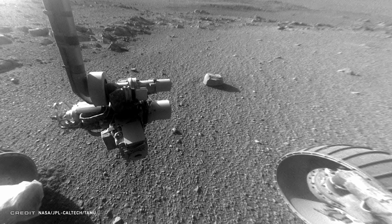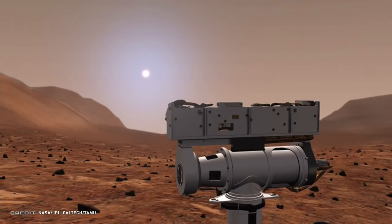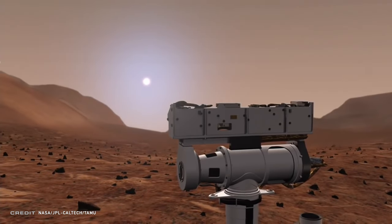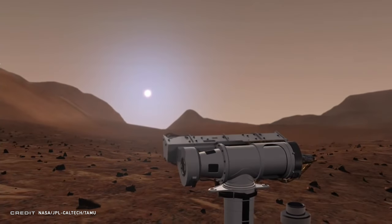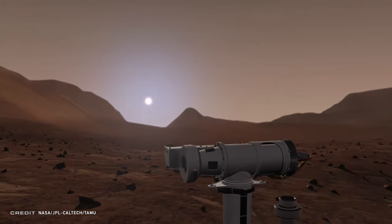One theory is that the robotic arm heater bug may be what did the rover in. If the onboard clocks got reset when the system lost power, then when Opportunity woke back up, it wouldn't know what time it was and wouldn't know what time it needed to enter deep sleep. That would leave the heater stuck on, draining away any energy that Oppy's systems needed to survive.